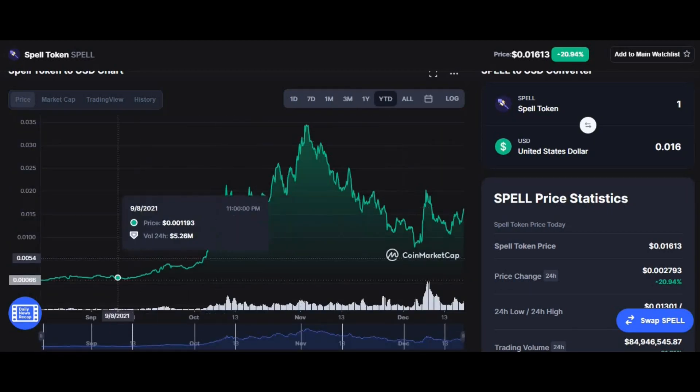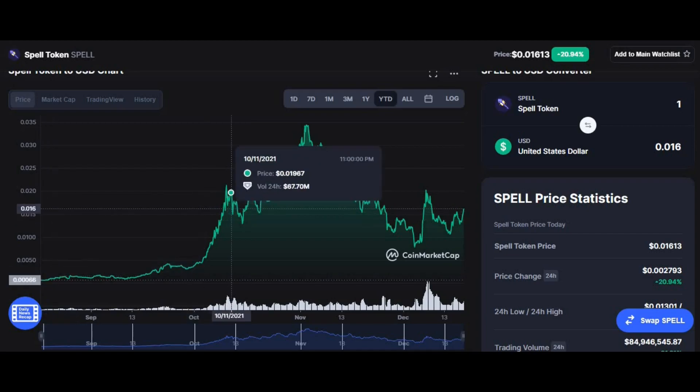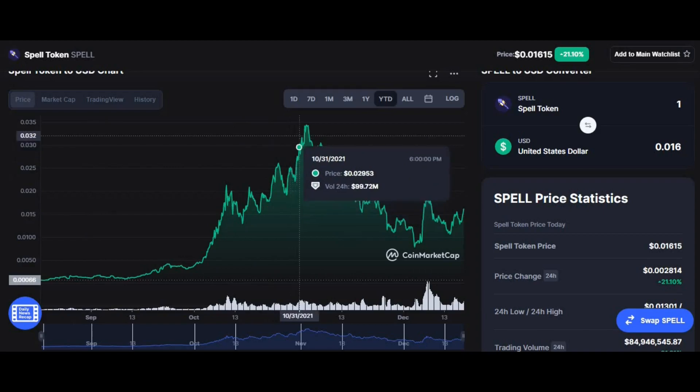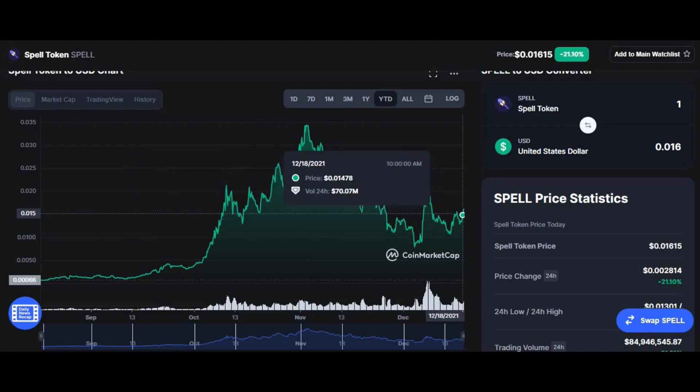The year-to-date chart shows how low you could have gotten the coin at the start of this year — as low as $0.0005993. That's a ridiculous price, but a lot of people didn't know about this coin and many platforms didn't allow you to buy it either. The coin went to an all-time high of $0.03408, and it is now in a price correction, looking to explode again soon.